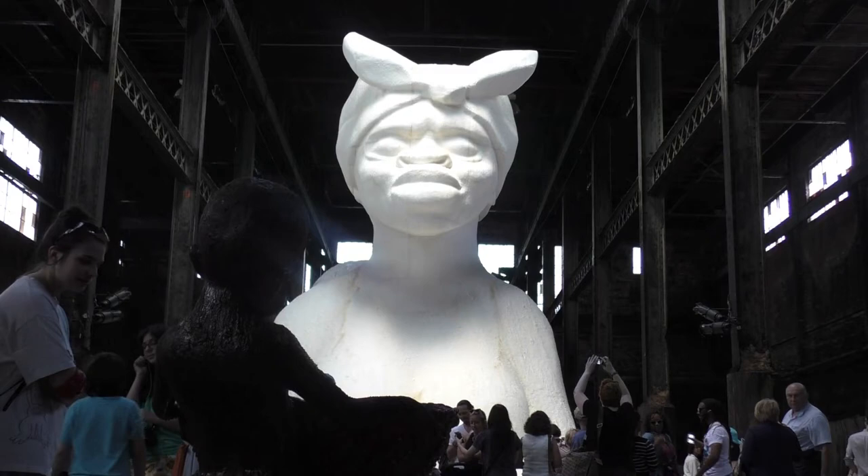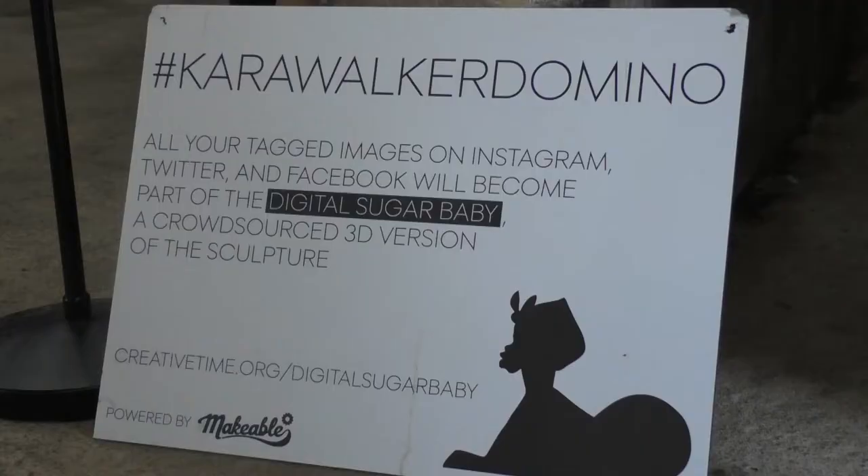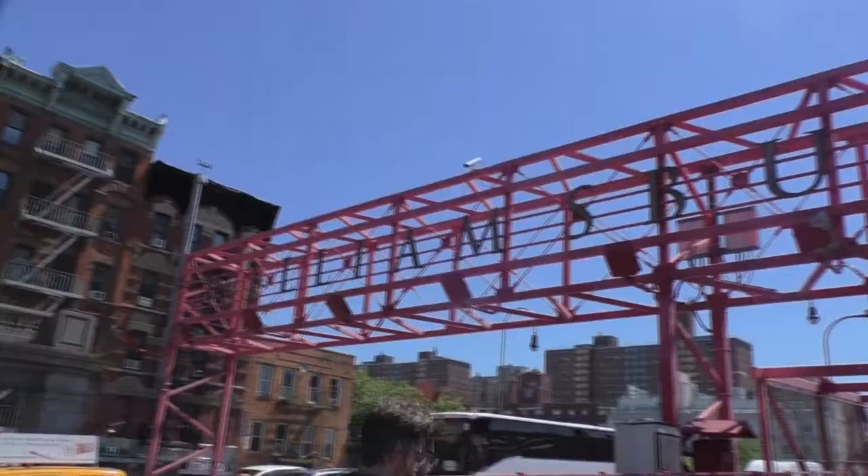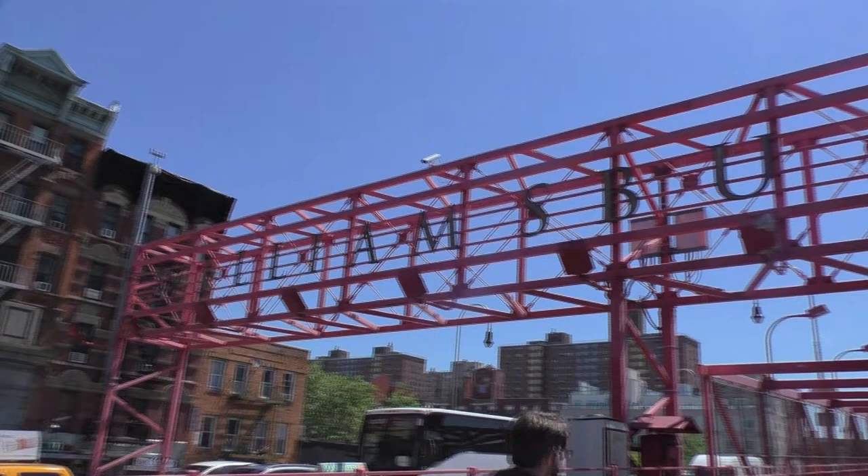I'm not sure, and I didn't have an opportunity to speak with the artist on the day I went to pay a visit. In the meantime, do a little research on the exhibit and the history of sugar in the U.S. Then head on over to Williamsburg, Brooklyn, and down to the Domino's Sugar Factory, because A Subtlety is a sweet sight to see.